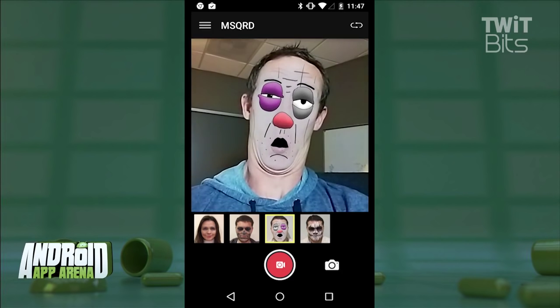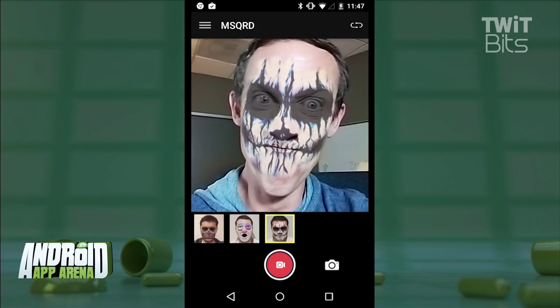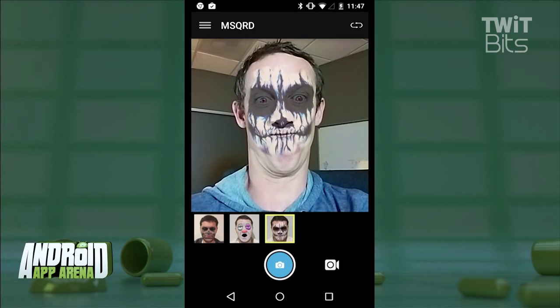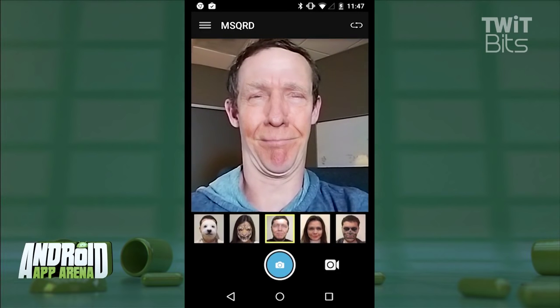This is actually a beta release of the app. The iOS counterpart has a lot more features, including animations built in and even more masks than what you see on the Android version. The developers say more masks are coming very soon to Android. And it's very similar to Snapchat filters, but obviously without the Snapchat part of the equation.